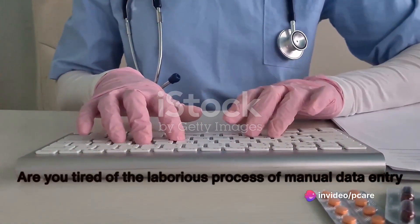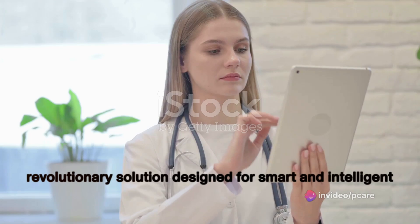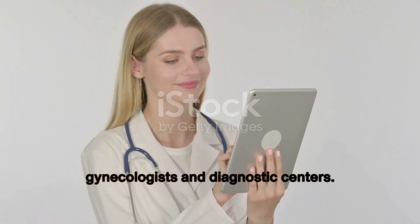Are you tired of the laborious process of manual data entry in diagnostic reporting? Introducing PCARE, the revolutionary solution designed for smart and intelligent gynecologists and diagnostic centers.